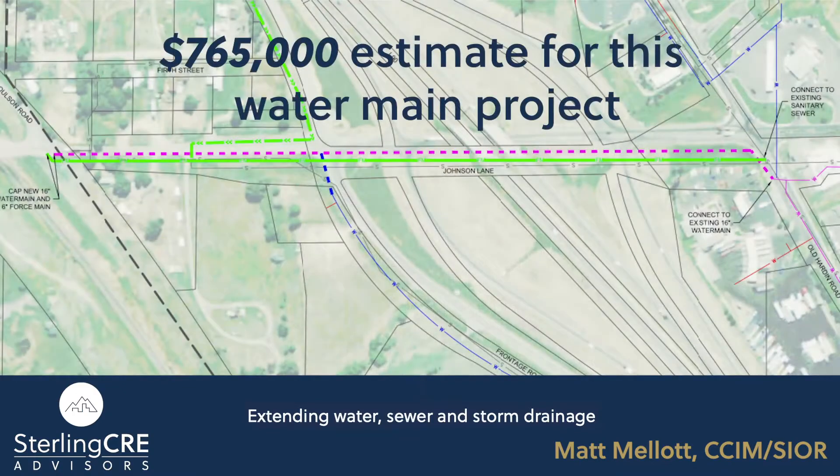But building a network to access key transportation services isn't a cheap proposition. Extending water, sewer, and storm drainage into the Lockwood Industrial Park is just one step to encouraging more development.